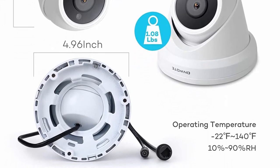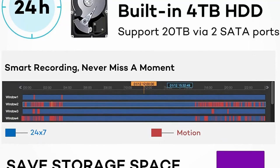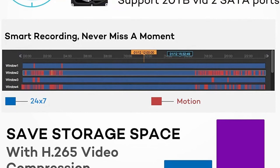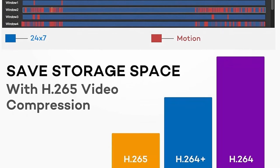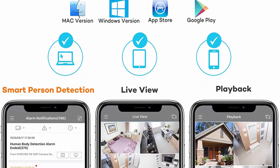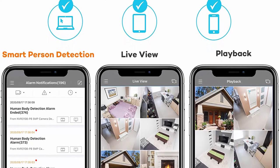4TB HDD, 2 storage bays, 16CH synchronous playback — 4TB HDD pre-installed for 24/7 reliable recording. 2 x 3.5-inch SATA HDD ports support up to 20TB. 24/7 professional tech support and 30-day money-back guarantee — get email support or schedule a professional phone support session.